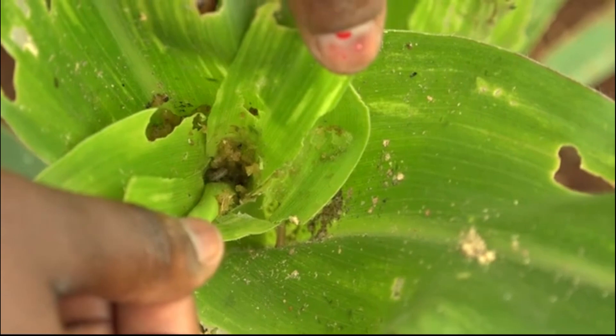Their feces get on top, covering the whorl, so chemical pesticides cannot easily reach them.